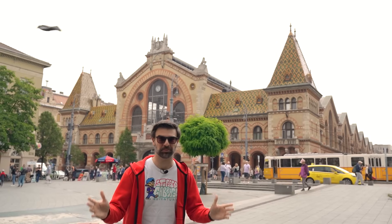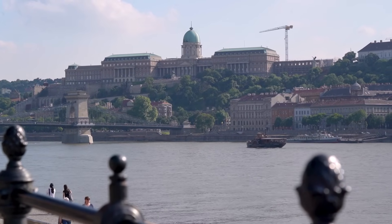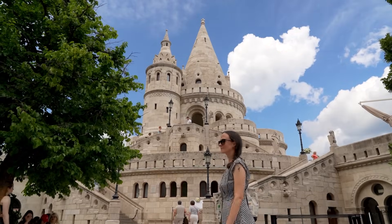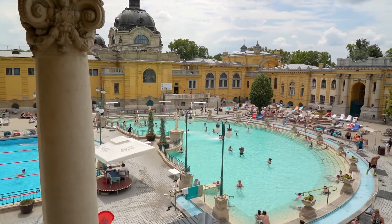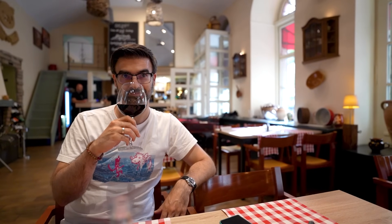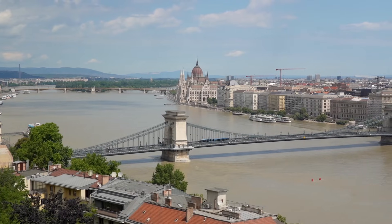How to spend three days in Budapest. We make a lot of videos suggesting what is the best that this amazing city has to offer, but let's face it, nobody has all the time in the world. So in this video, we'll show you how we would spend three days in the wonderful capital of Hungary.